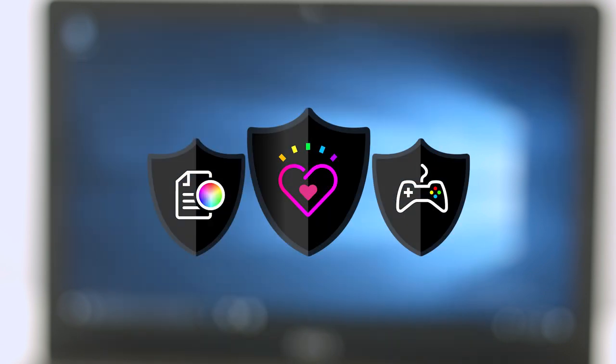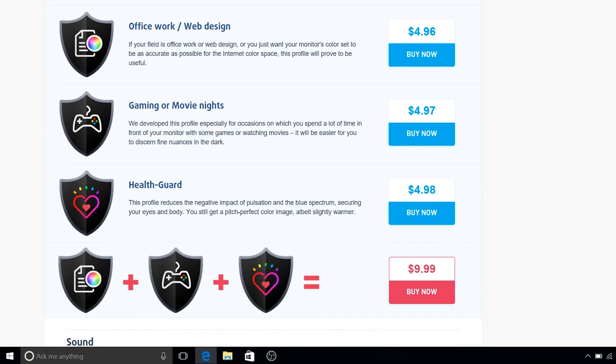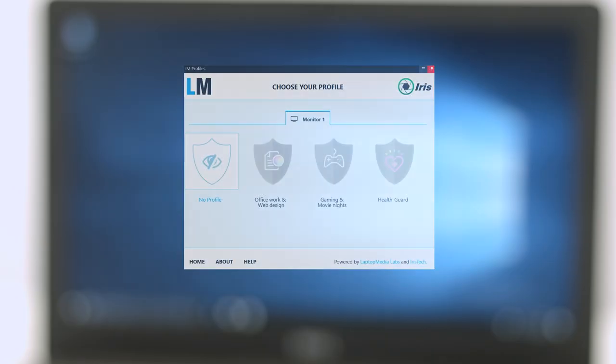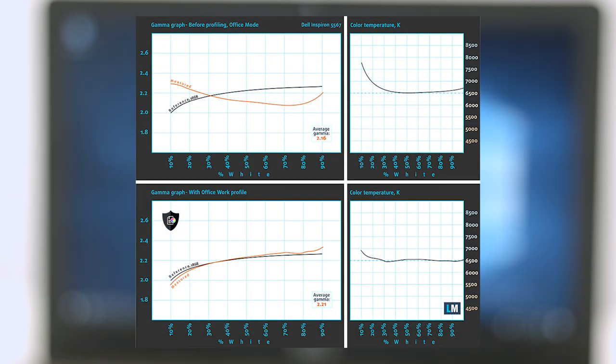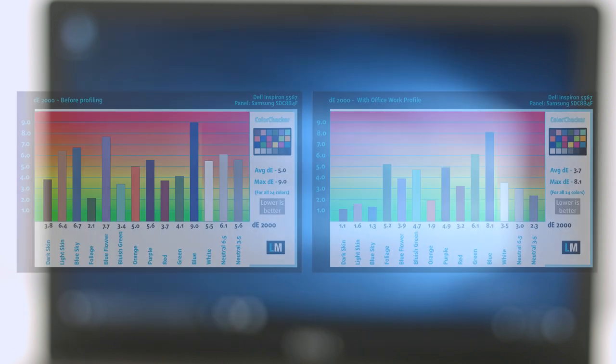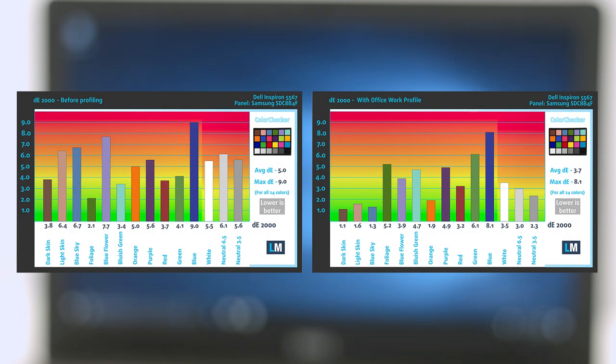We developed unique display profiles tailored for each individual laptop. For working with Photoshop, CorelDRAW, or general laptop usage, we recommend the OfficeWork Web Design Profile that will maximize the Inspiron 5567's color accuracy. The profile is created with a target color temperature of 6500K, 140 nits luminance, and gamma set to 2.2. We tested display accuracy with 24 commonly used colors, and you can check results at factory condition and with the OfficeWork Web Design Profile applied.